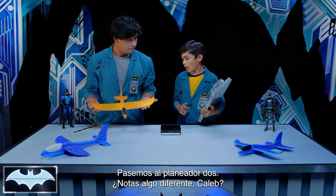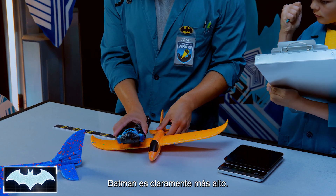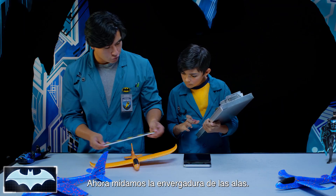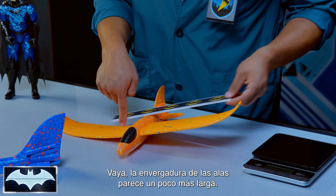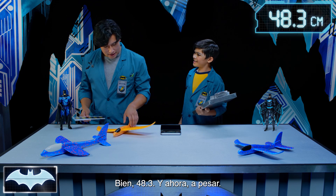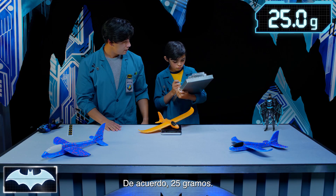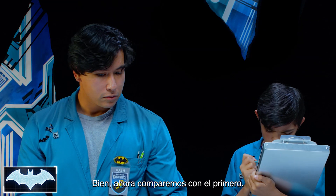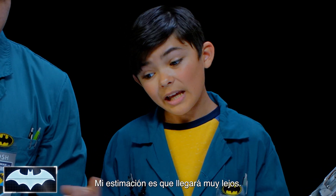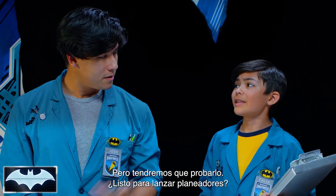Let's move on to glider two. You notice anything different, Caleb? This one has a small body and large wings. Let's compare them to Batman — Batman is clearly taller. That's exactly 11 and a half inches for the body. Now we're going to measure the wingspan — a whopping 19-inch wingspan. And now for the weighing: 25 grams. Not too bad. So reverse from the first one — we have long wings and a super light body. I think the long wings would give it some advantage, but we're going to have to test that out.